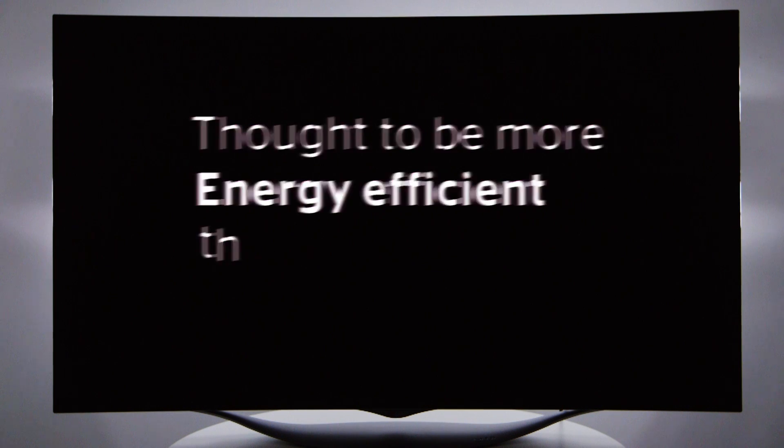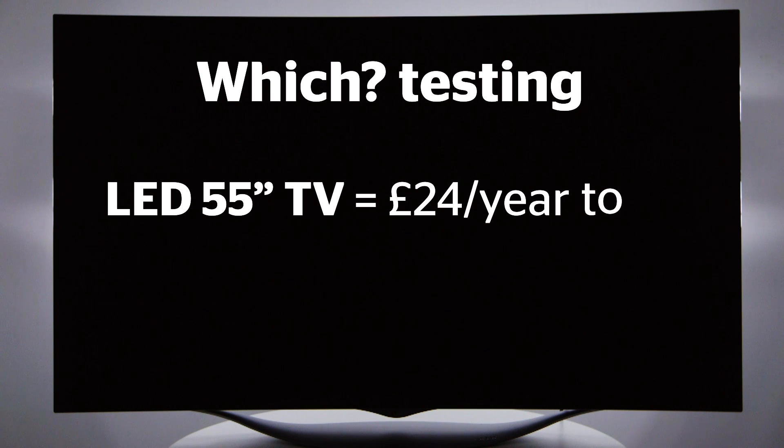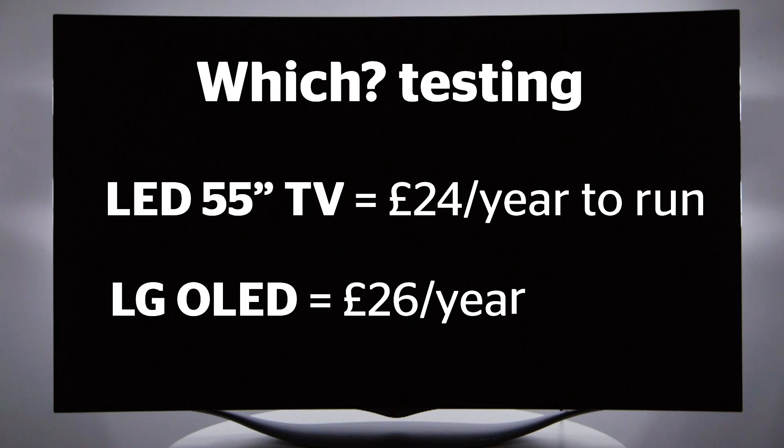OLED TVs were thought to be more energy efficient than LED models, but our tests have shown that actually, the average 55 inch LED set will cost around £24 a year to run, whereas this OLED TV will cost around £26 a year to run.